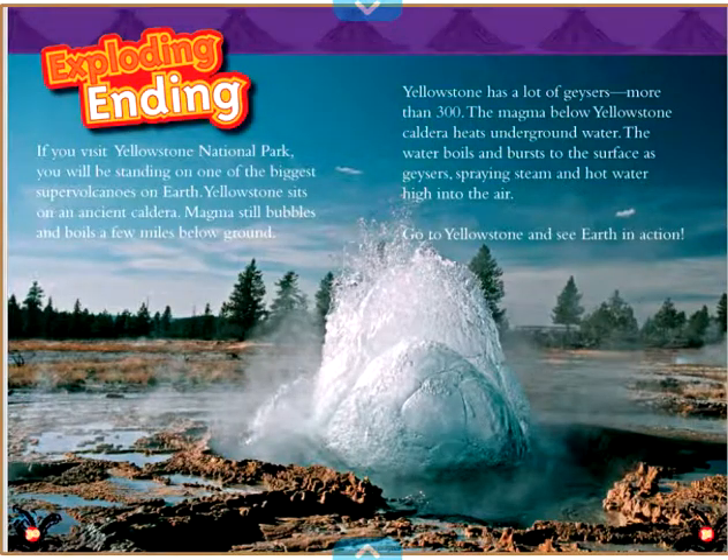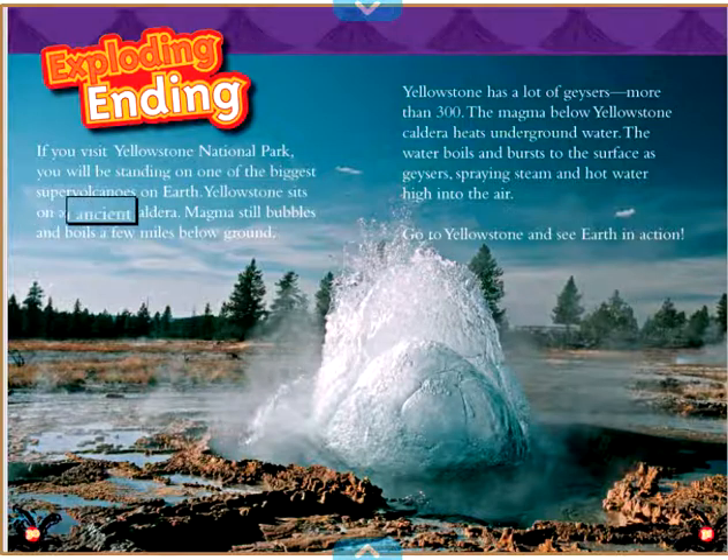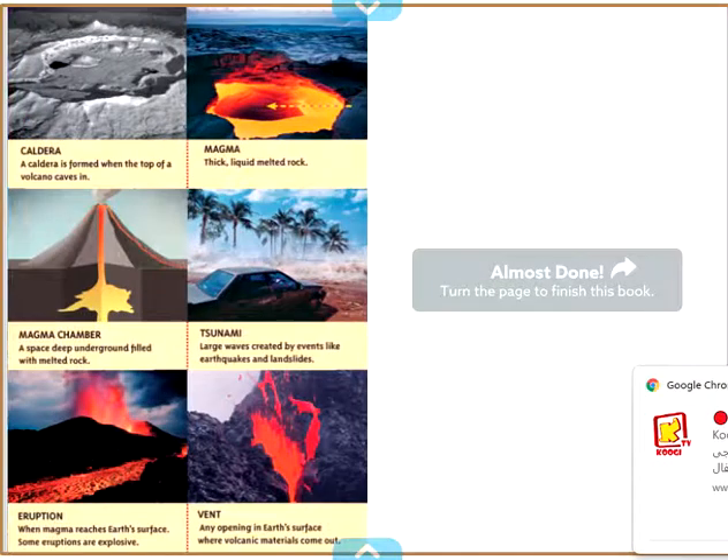Exploding Ending. If you visit Yellowstone National Park, you will be standing on one of the biggest supervolcanoes on Earth. Yellowstone sits on an ancient caldera. Magma still bubbles and boils a few miles below ground. Yellowstone has more than 300 geysers. The magma below Yellowstone caldera heats underground water, which boils and bursts to the surface as geysers, spraying steam and hot water high into the air. Go to Yellowstone and see Earth in action.